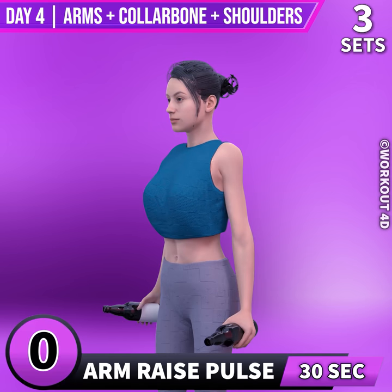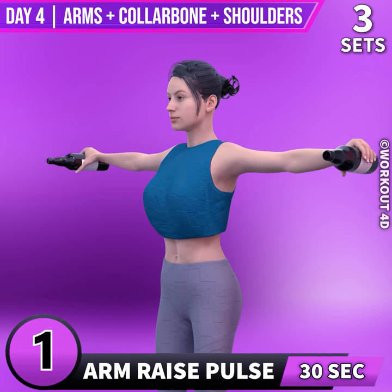Next exercise is arm raise pulse. In 3, 2, 1, go! 1, 2, 3, 4.